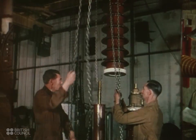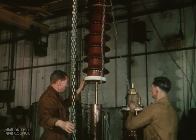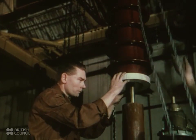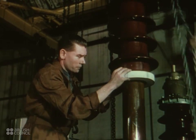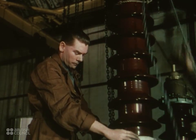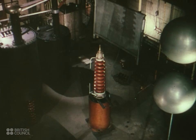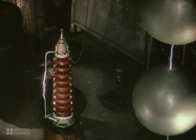In the final assembly stage, it is having the watershed put on to keep out the damp and effects of bad weather. The watershed acts like a series of umbrellas made of porcelain keeping out the rain. The test is a force of 130,000 volts, which it withstands quite easily, so another new insulator is ready for work.